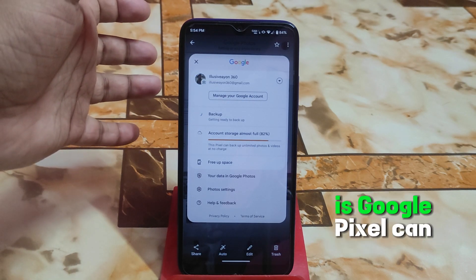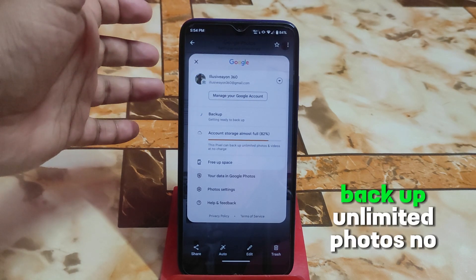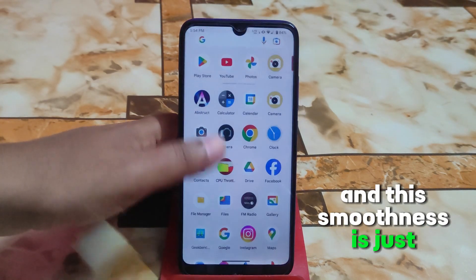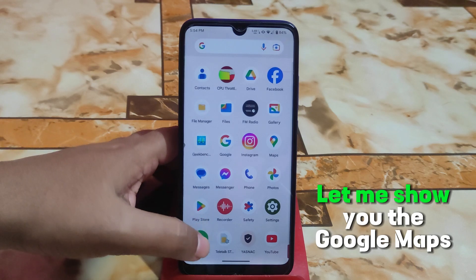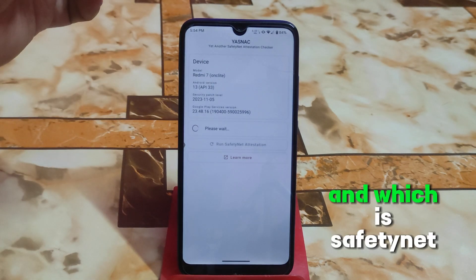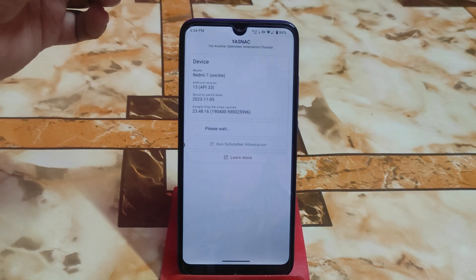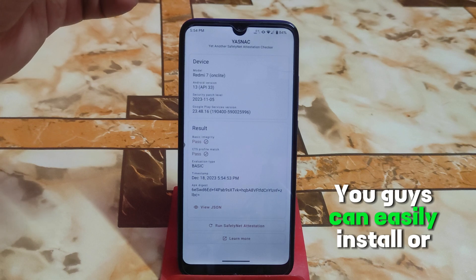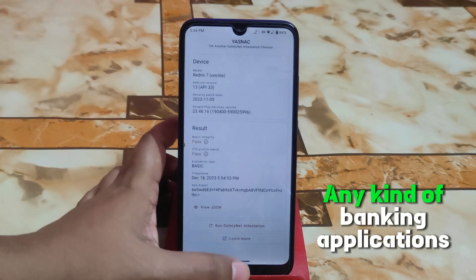Google Pixel-style backup for unlimited photos has no problem either. This smoothness is just mind-blowing. Safety Net passes by default, so you can easily install and use any kind of banking applications.